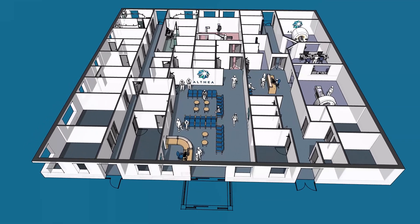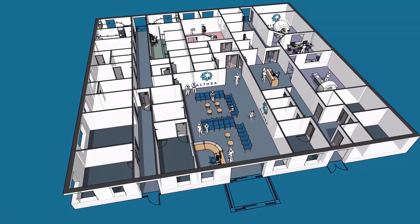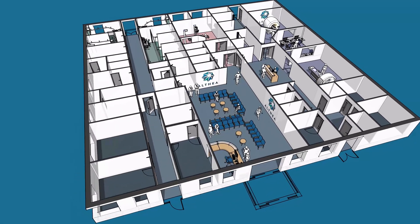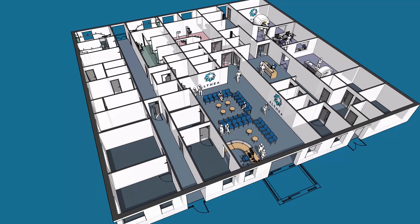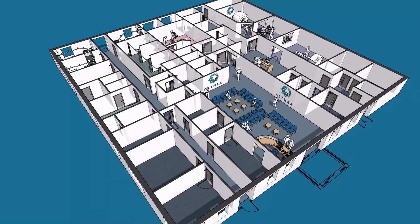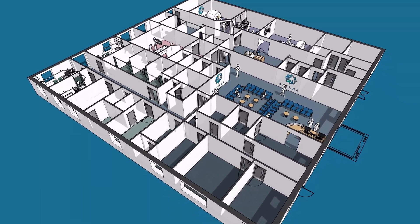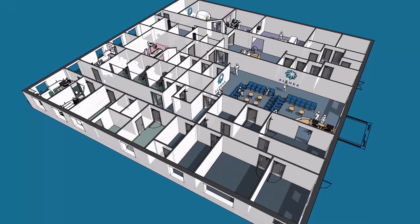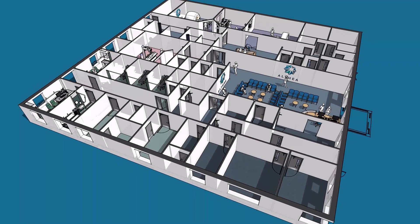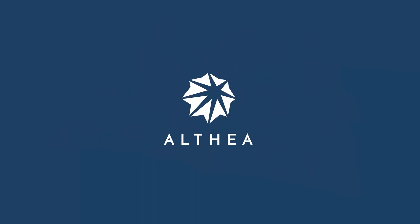Additional services could be incorporated, including a multi-procedure endoscopy suite, audiology, and additional dockable facilities to suit the ever-changing community requirement. Combining our consultant architects — who have a portfolio of over 750 NHS schemes — with our own directly employed design team, Althea are confident of exceeding our CDC clients' expectations. To begin your Althea journey, please follow the link below.